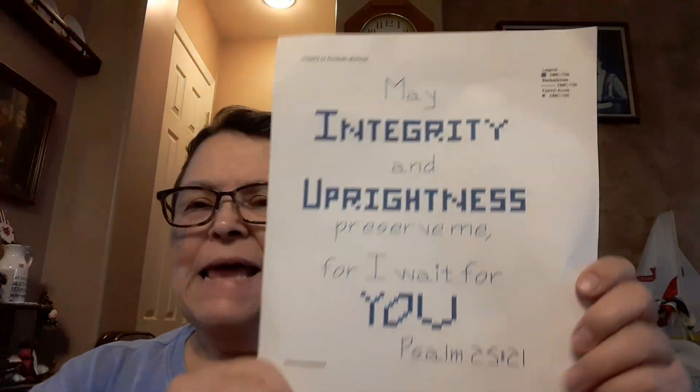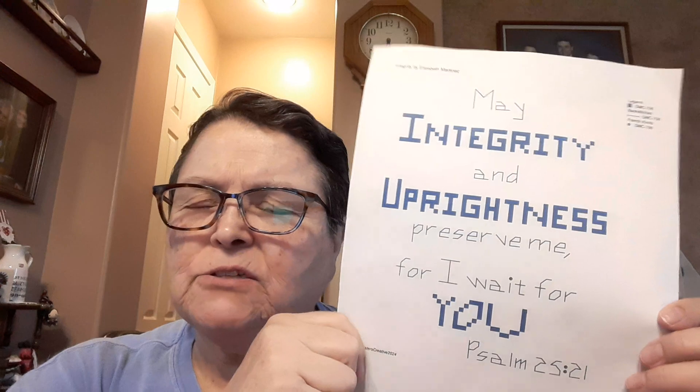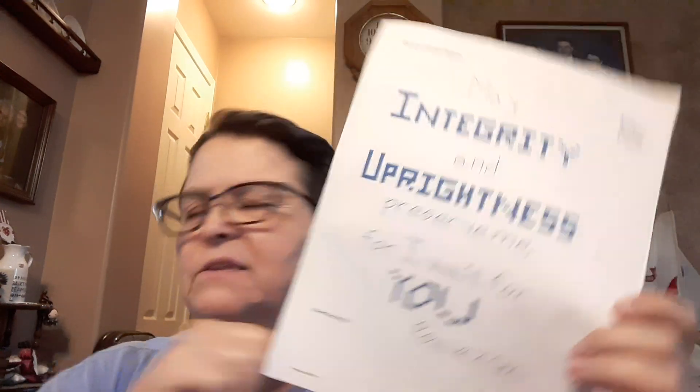This is the tweaked pattern. When I stitched it, it's slightly different from what I stitched, but I just made little adjustments visually as I went along. It's not on the Etsy shop — it's not something I necessarily did for public consumption. But if people really want it, I can put it up there.